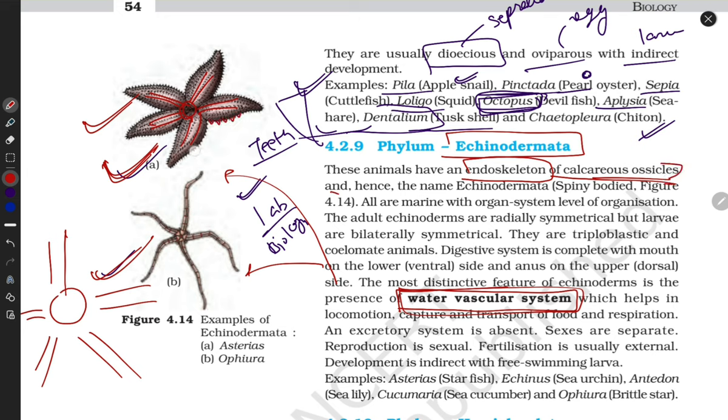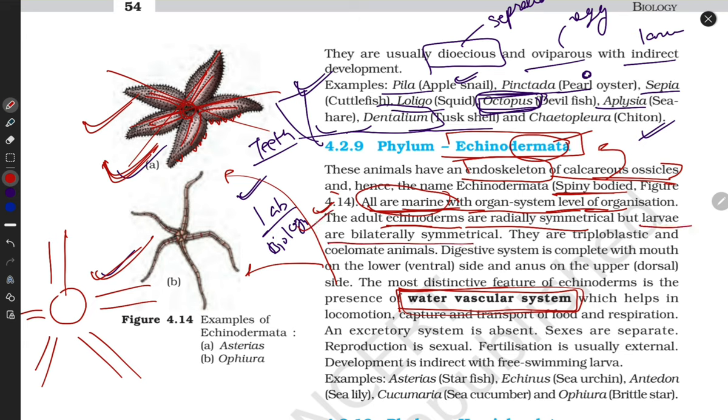They have spiny structures on their body for protection — that's why they are called Echinodermata: 'echino' means spiny, 'derm' means skin. All are marine with organ system level organization. Adult echinoderms are radially symmetrical — if cut in different planes, they can be divided into equal parts — but their larvae are bilaterally symmetrical. They are triploblastic coelomates. Digestive system is complete from mouth to anus. The water vascular system helps in locomotion, food capture, and respiration. Excretory system is absent as excretion occurs via the water vascular system. Sexes are separated.